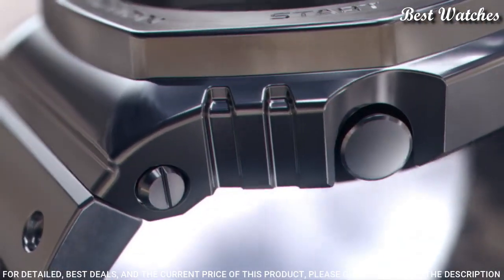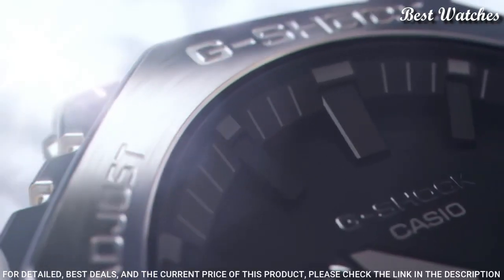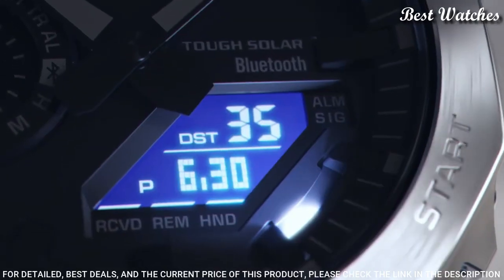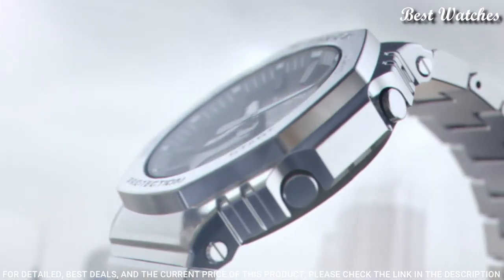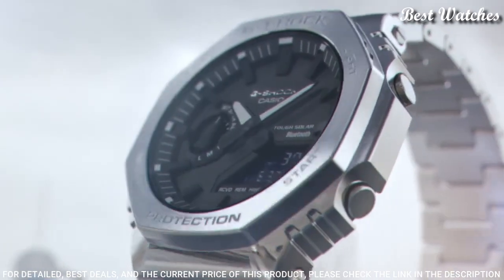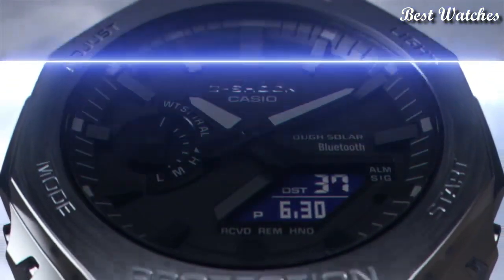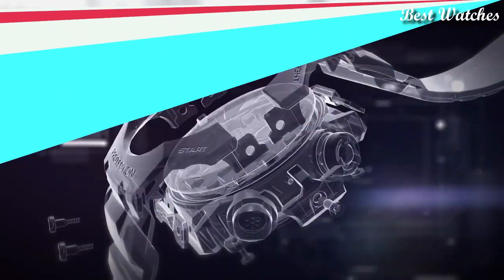The following features are equipped: Glowing hands, Glowing markers, Bluetooth, World time, Countdown timer, Backlight, Perpetual calendar, Date, Day, Month, Chronograph, Alarm, Power Reserve Indicator.